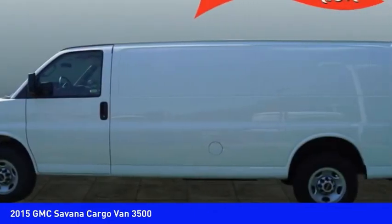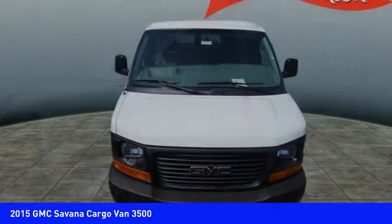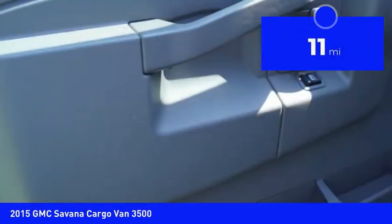Electronic stability control system, StabiliTrak, and traction control are standard on all models, and it is priced below $30,000. This vehicle has less than 100 miles. Here are some of this vehicle's great options.